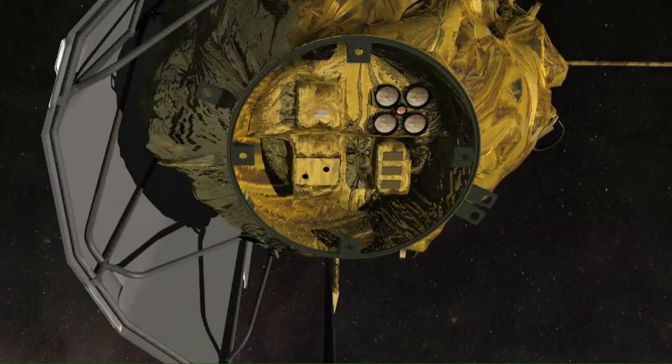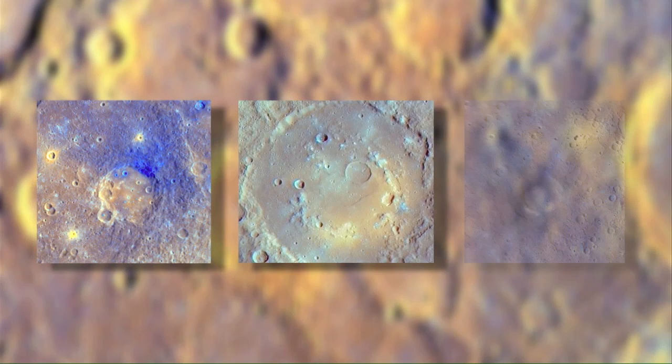Mercury is one of the terrestrial planets, and therefore provides some context for what was going on in the inner part of the solar system back when the planets were condensing from the solar nebula. Messenger will image, in stereo, nearly the entire surface of Mercury to determine the planet's global topography and landforms.